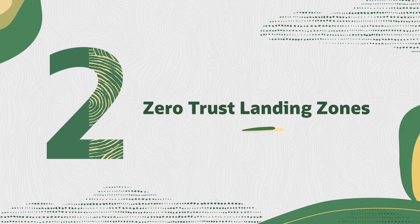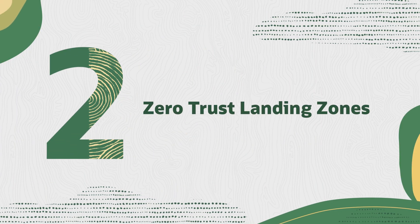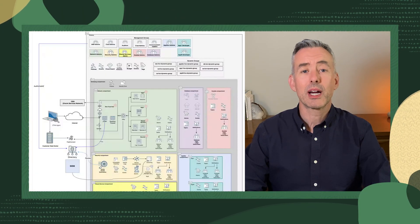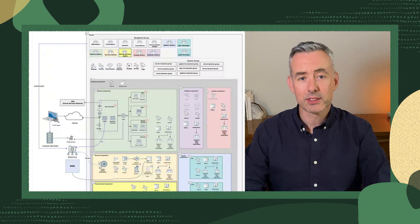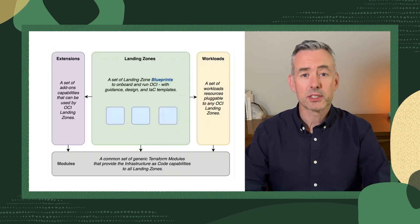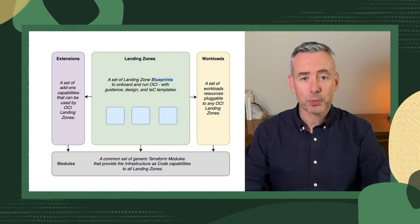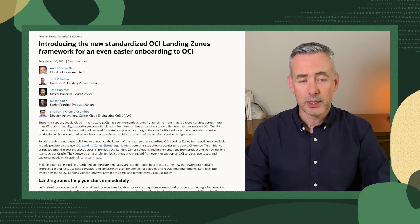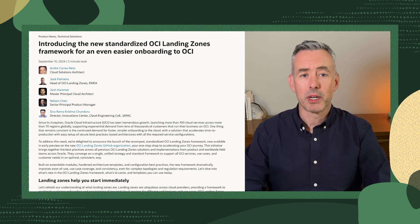Just announced is the early preview of Zero Trust Landing Zones, an innovative cloud security solution. This one-click provisioning tool creates a secure, high-performing architecture for your cloud tenancy that aligns with global Zero Trust standards. For businesses concerned about cyber attacks, this product makes it easy to implement the Never Trust, Always Verify approach, enhancing data protection and minimizing breach impacts.